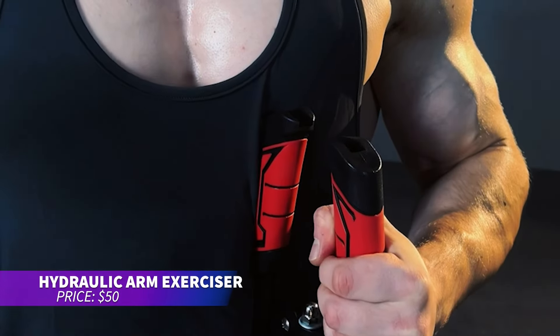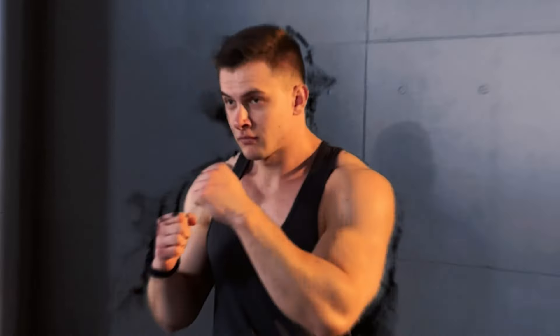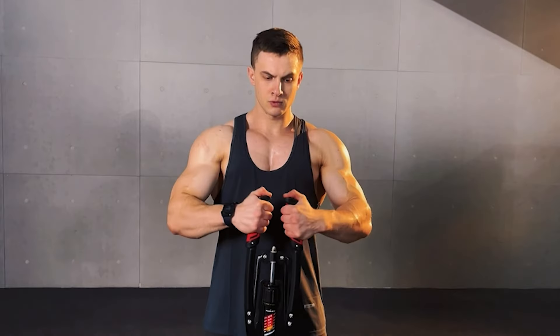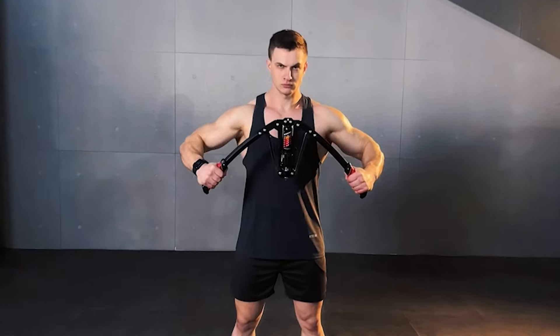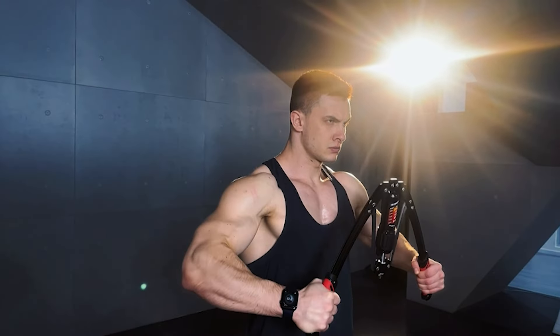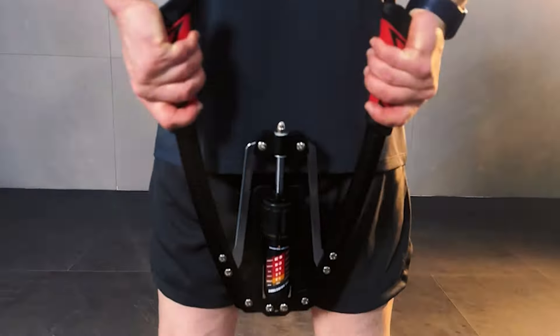Looking for an effective way to build arm strength? This arm exerciser features adjustable resistance from light to challenging, controlled by a simple knob. It's constructed with double steel tubes for durability and folds up for easy storage. The triangular design ensures stability, and a special mechanism prevents injury during workouts — a great addition to any fitness routine.